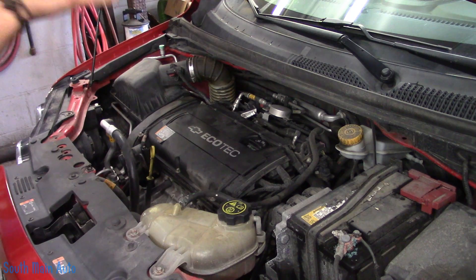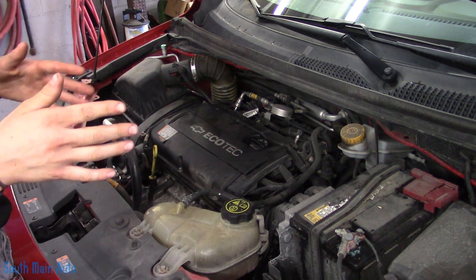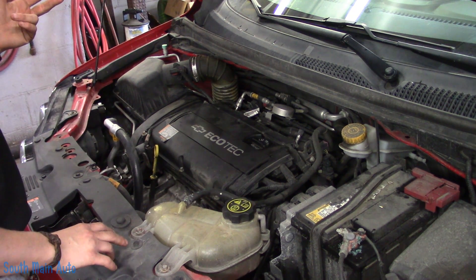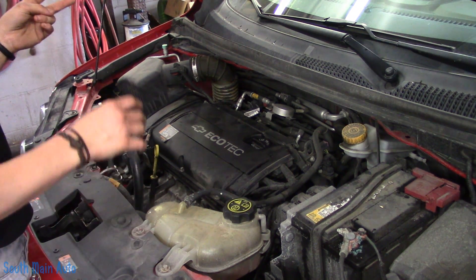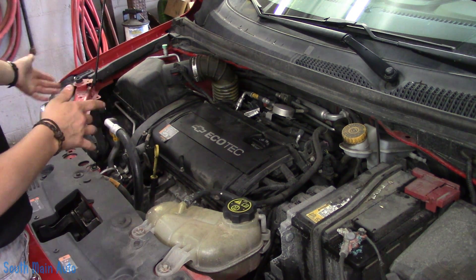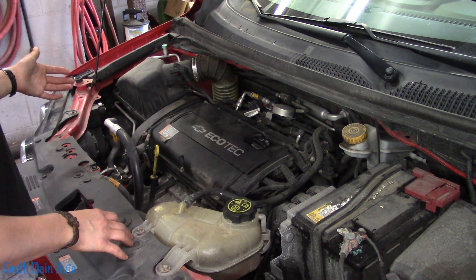So we looked at the freeze frame data and all the fuel trims were extremely hot — both long term and short term. The long term plus short term combined is the total fuel trim. That means it has too much oxygen in it, or what else we call the lean code?